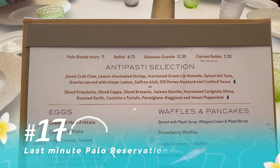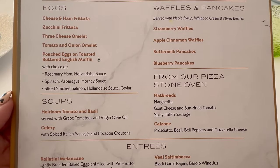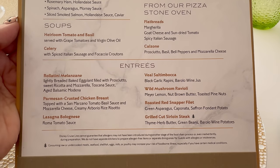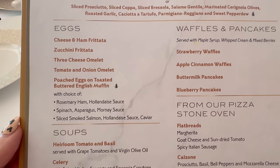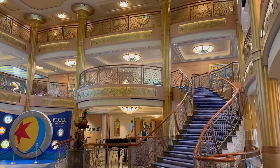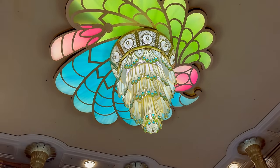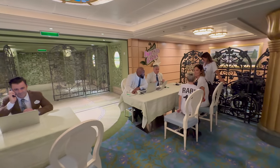For my next tip, if you didn't manage to get a Palo reservation before the cruise, don't worry. Once you're on board, there's almost always some last-minute spots available. When you get on board on your first day, go down to Enchanted Garden and they're going to have tables set up right there on deck two — they'll be able to get you a time and get you in.